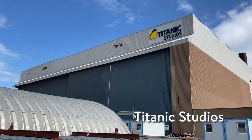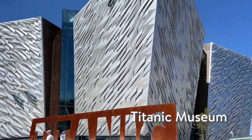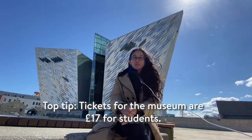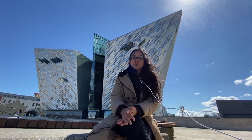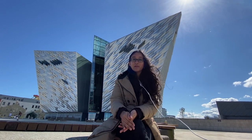Just behind the Titanic Museum you can see the Titanic Studios, which is a famous film production studio. We decided to get down at one of the stops here to get a closer look at the Titanic Museum. Right now we are here at Titanic Belfast, which is the world's largest attraction and museum dedicated to the Titanic. As you all know, the RMS Titanic is the most famous ship ever built and is closely connected to Belfast as it was designed and built here by the shipbuilding company Harland & Wolff.